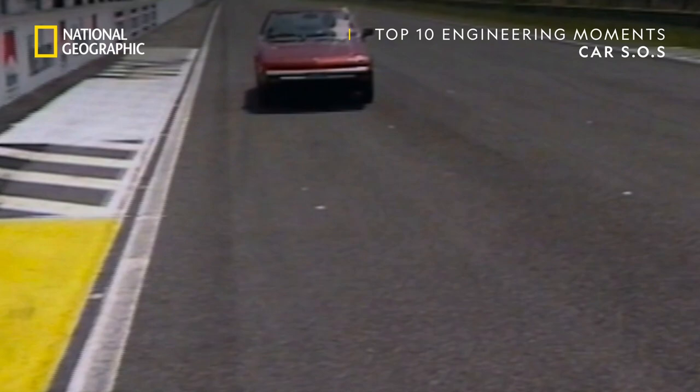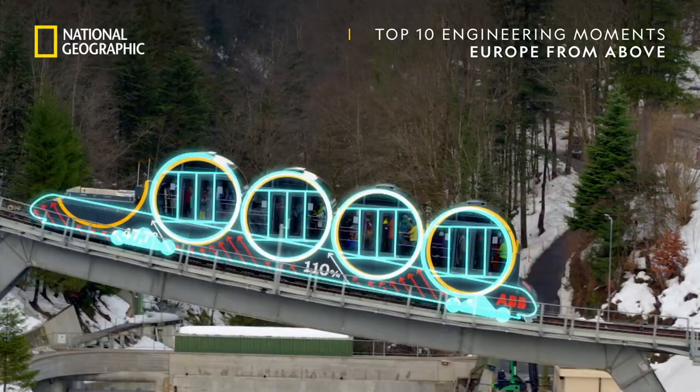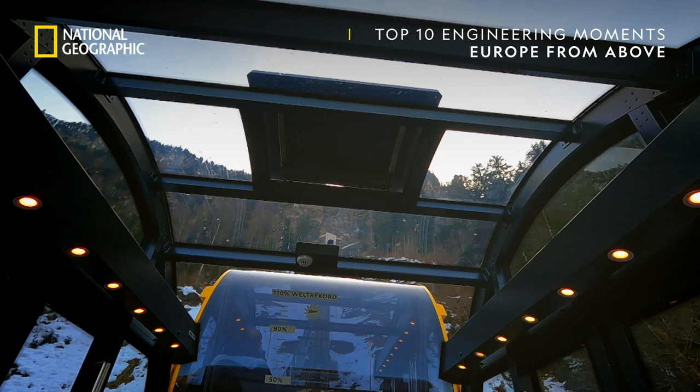This is the Sturzbahn, the steepest funicular railway in the world. Carriages are connected to a pair of hydraulic cylinders that rotate them in synchrony as the train climbs the slope. Engineers designed this sci-fi-looking train to haul passengers from the valley floor up a near-vertical 110% gradient.